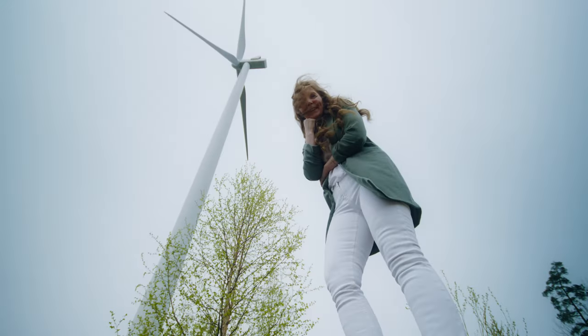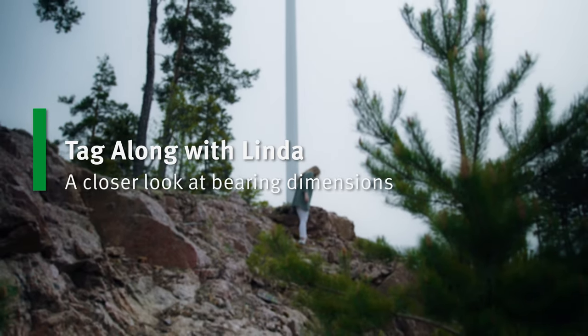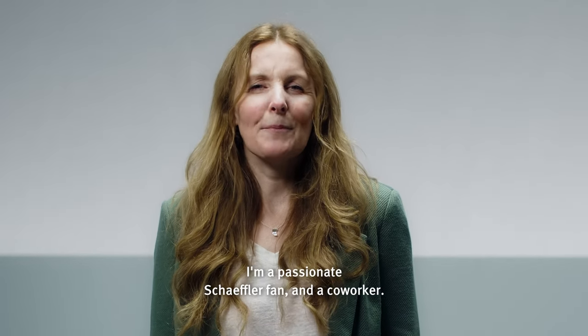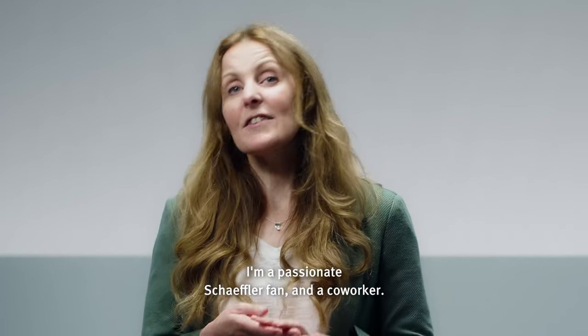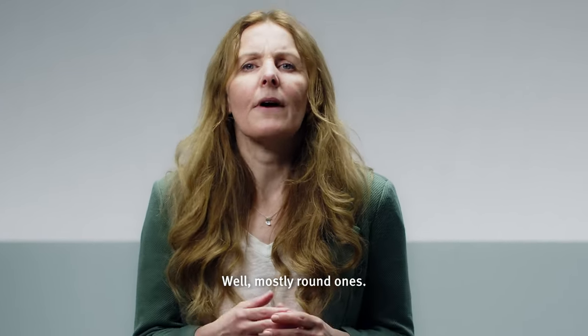It's quite fascinating. Hi, I'm Linda. I'm a passionate Schaeffler fan and a co-worker. We make bearings in all shapes and sizes — well, mostly round ones.